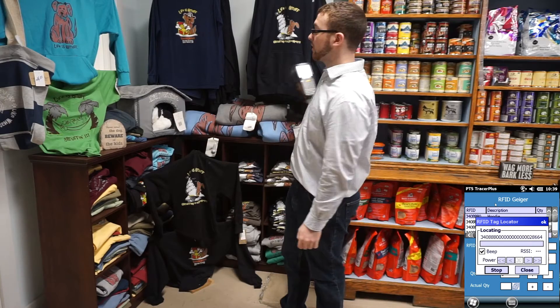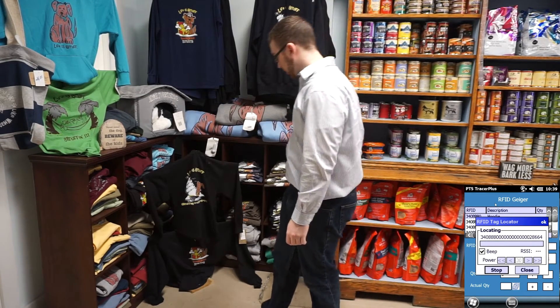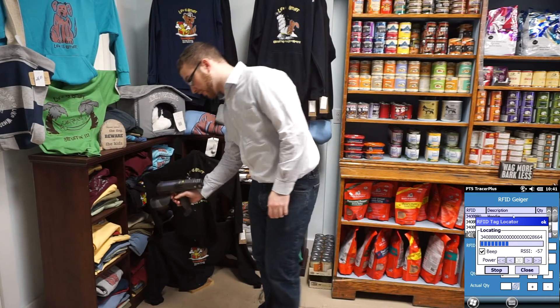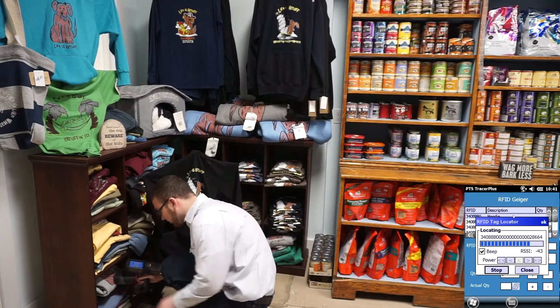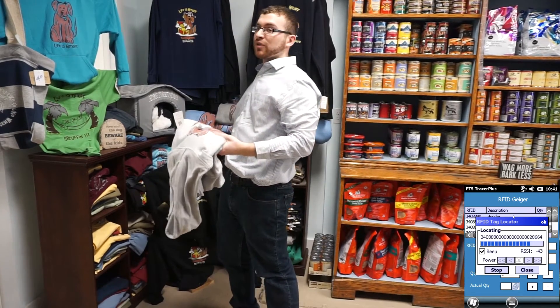Using the new Geiger counter, we can look for it, and we'll get feedback when we've found it. Like right now, I'm getting a reading. Seems like our hoodie was mixed in with the shirts.